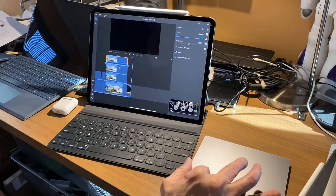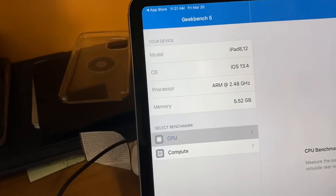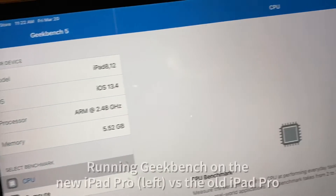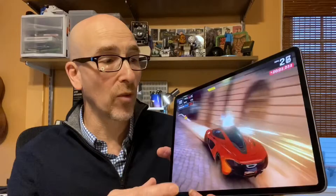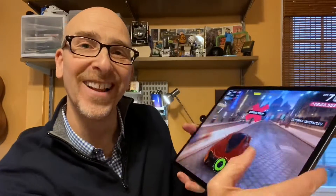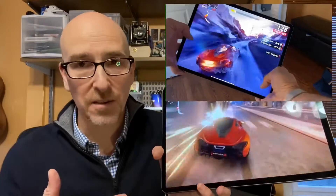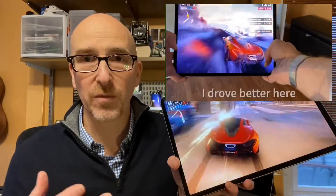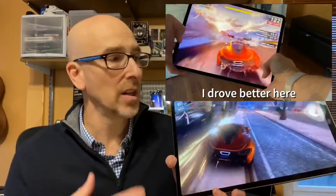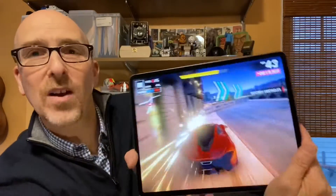The A12Z Bionic mobile CPU has more powerful eight-core graphics and better thermal management for higher peak performance. I'm demoing a driving game here — I just drove into a wall — but this is a lot of fun for gaming and also a really powerful system for CAD work and 4K video editing.